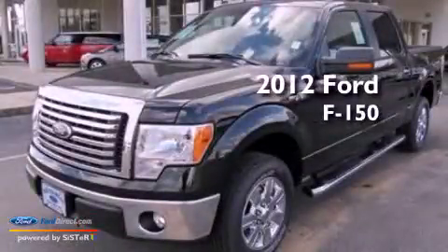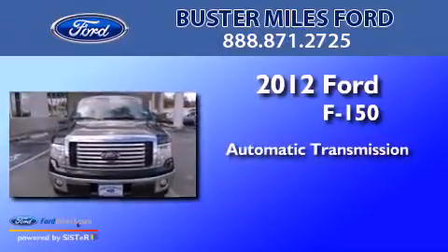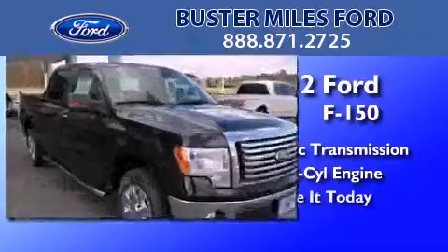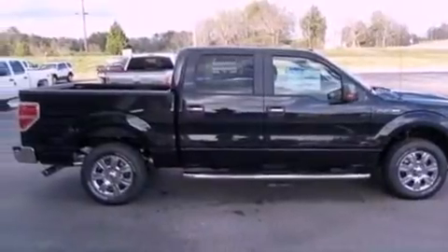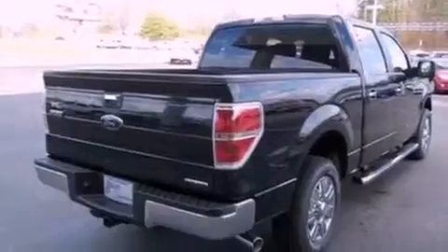This is a 2012 Ford F-150. This truck has an automatic transmission and a 5.0-liter V8. Features include traction control and stability control systems, side curtain airbags, door reinforcement beams, and an auxiliary power outlet.